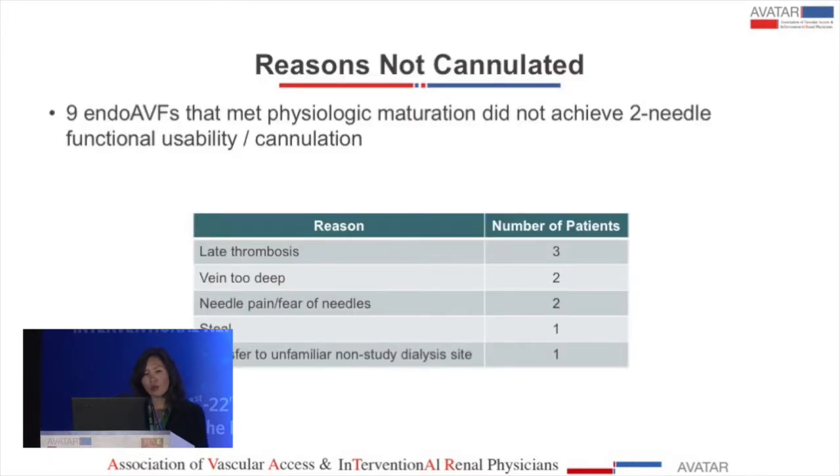Nine endo-fistulas were not able to be cannulated: three had late thrombosis, two vessels were too deep and elevation was not performed at that time, two patients were very afraid of needles and likely would not have used any fistula for cannulation regardless of type, one patient had Steele syndrome, and one patient was transferred to a non-study site where staff were unaware of the fistula and afraid to cannulate.